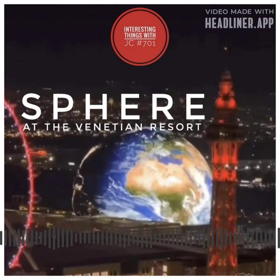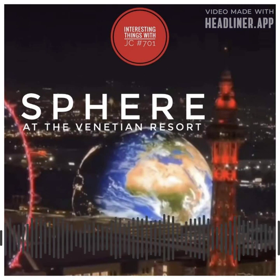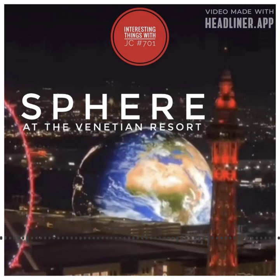Complementing its awe-inspiring visuals, the Sphere boasts an exceptional audio system with 420 speakers, delivering a captivating sound experience that perfectly complements the immersive imagery displayed on the dome's colossal screen.